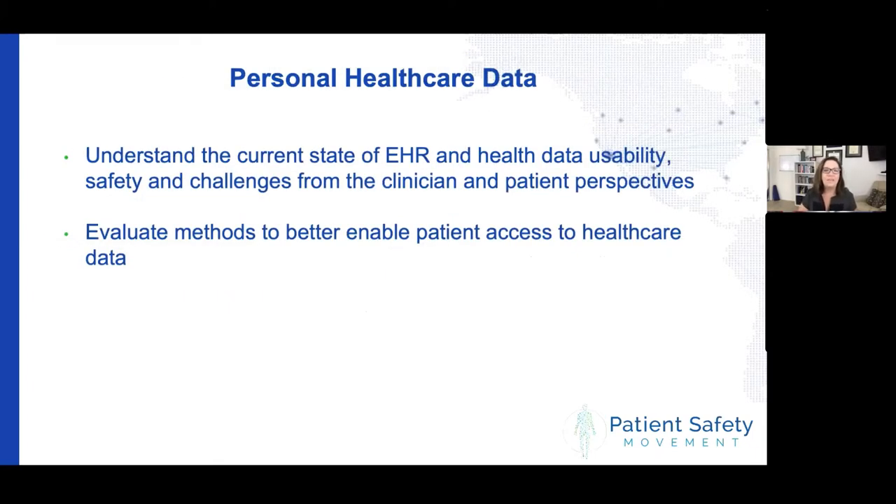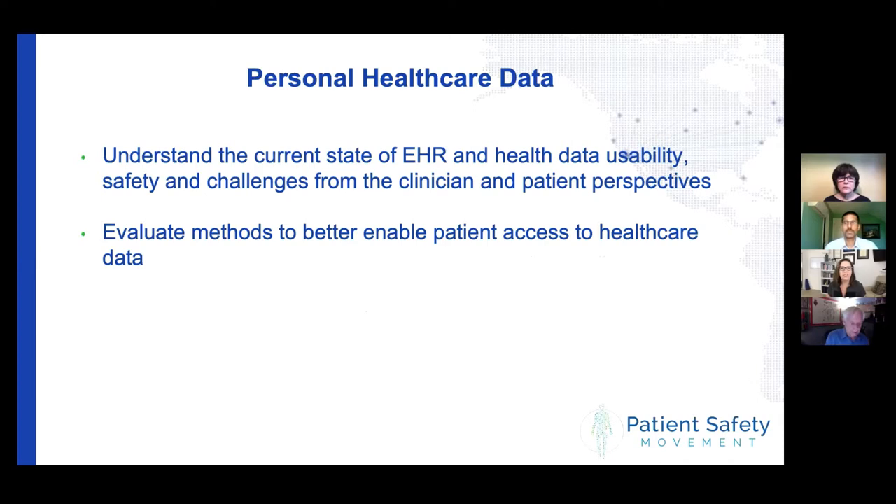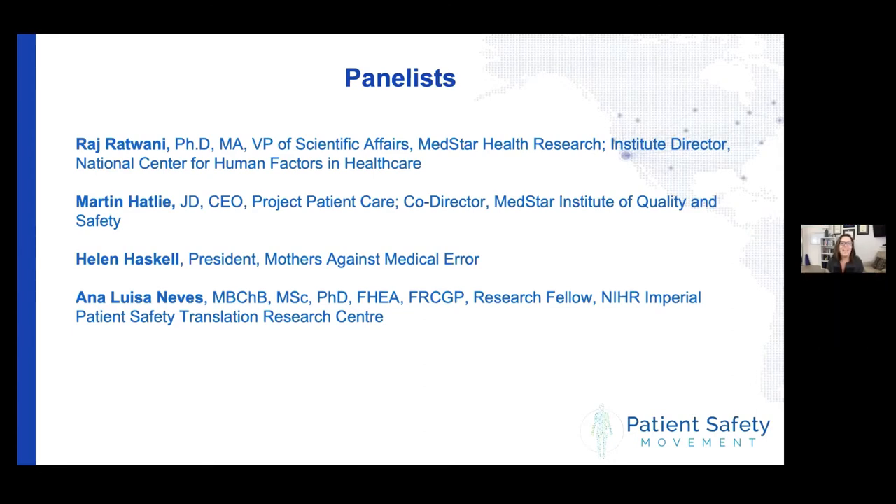Today we're going to talk about healthcare data — understanding what is currently happening in our electronic health records from both the clinician and the patient perspective, and the safety issues and challenges with that. We'll also talk about better ways that patients can access their healthcare data. Our panelists today are Dr. Raj Ratwani from MedStar Health, Martin Hatley from Project Patient Care and MedStar Health, Helen Haskell, President of Mothers Against Medical Error, and Ana Luisa Neves, joining us from Imperial College in London.